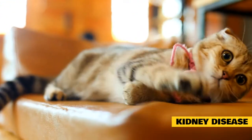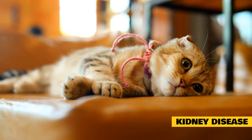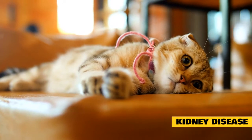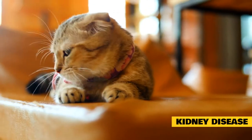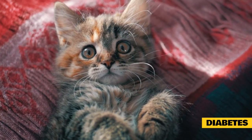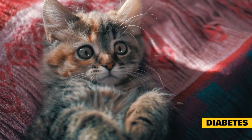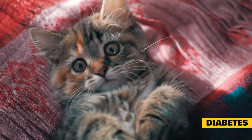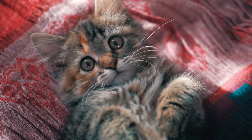Kidney disease can be managed with dietary modifications, such as minimizing the phosphorus content of food, making sure your cat is adequately hydrated, and dealing with secondary issues such as anemia or high blood pressure, says Kornreich. The earlier the stage of kidney disease, the better the prognosis. If your cat's breath has a fruity odor, it could indicate diabetes, especially if the animal is also drinking more water than usual, urinating more frequently, and losing weight despite having a ravenous appetite, Landefeld says. Diabetes in cats can be managed with insulin.